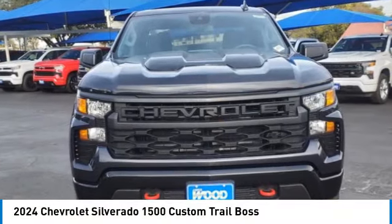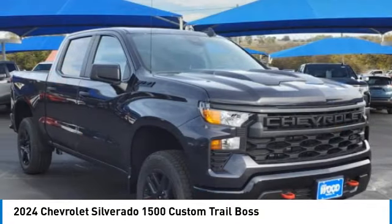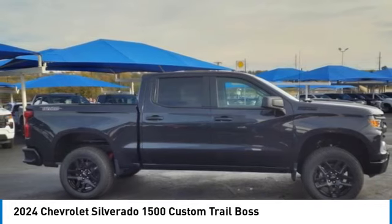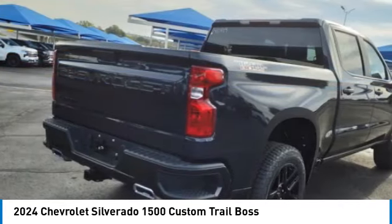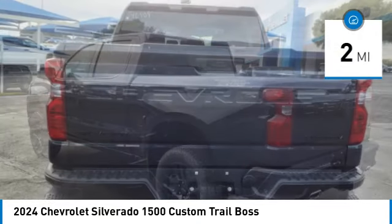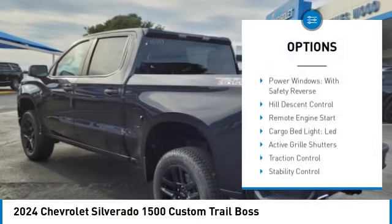Take a ride in the 2024 Silverado 1500. The Chevy Silverado 1500 has the lowest cost of ownership of any full-size pickup. This vehicle has less than 100 miles. Here are some of this vehicle's great options: power windows with safety reverse, hill descent control, remote engine start, cargo bed light, LED active grille shutters.